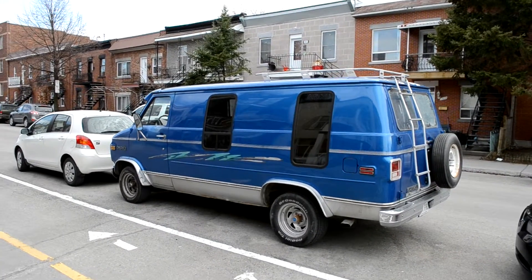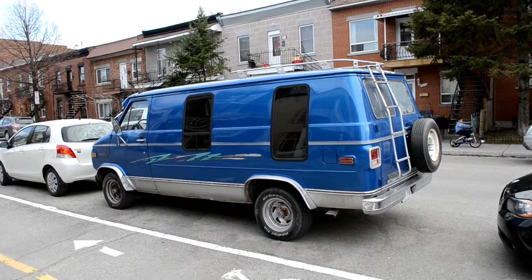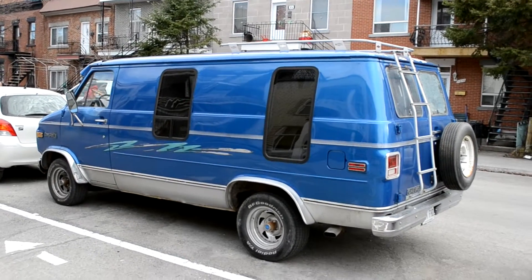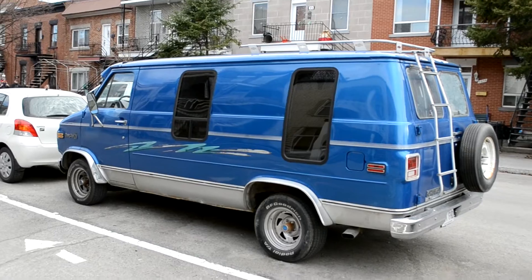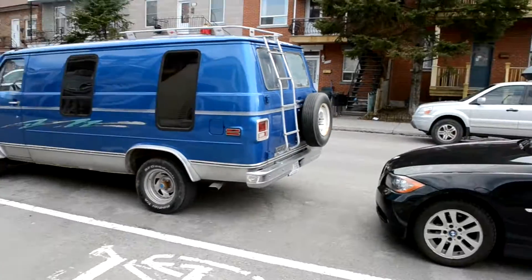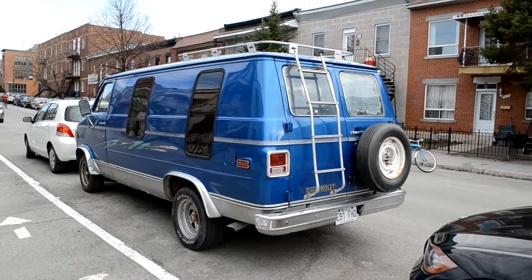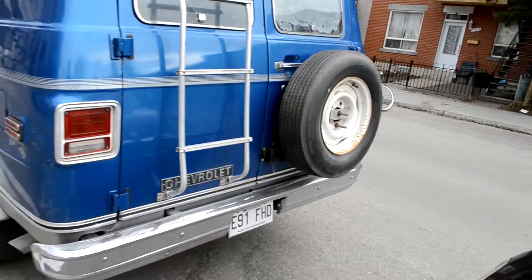I have a neighbor near my place — you've probably seen the video — he has a '77 GMC, but he drives it in the winter, so the whole bottom is starting to rust, which is a shame. But he has that ladder in the back too, which is also unusual nowadays. That's a nice old van, nice to see.